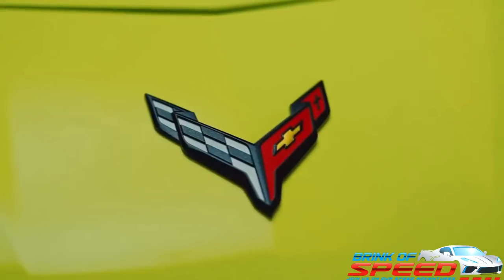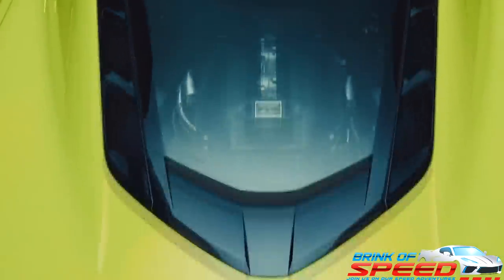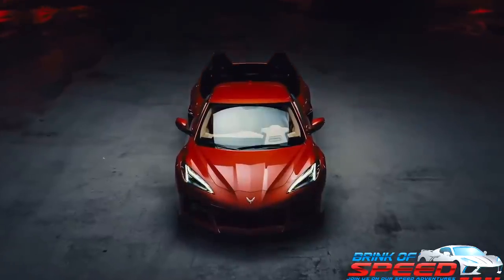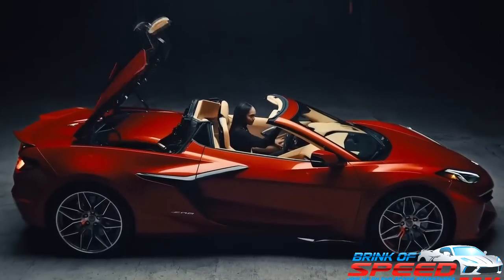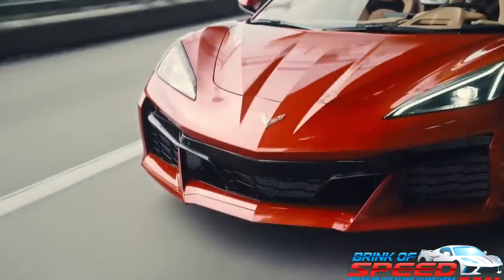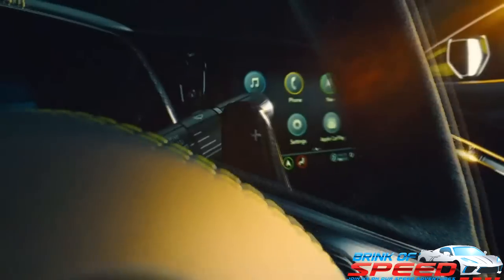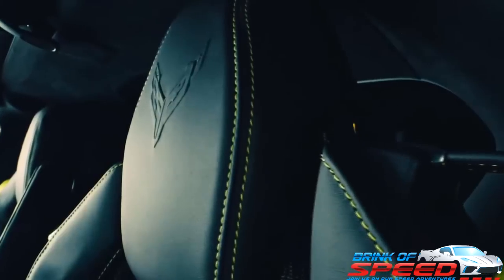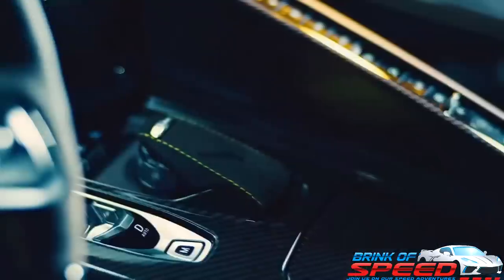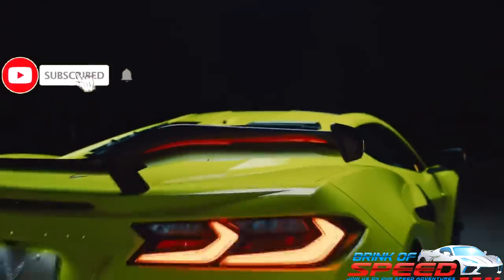Hello everyone and welcome back to Brink of Speed. I want to get into this video right away because I know all of you have been waiting to hear this information about the gas guzzler tax on the brand new 2023 C8 Z06. Thank you to my thumbs up squad for already smashing that thumbs up button. If you're new to the channel, help me out by smashing that red subscribe button and the bell for notifications when new videos are uploaded.